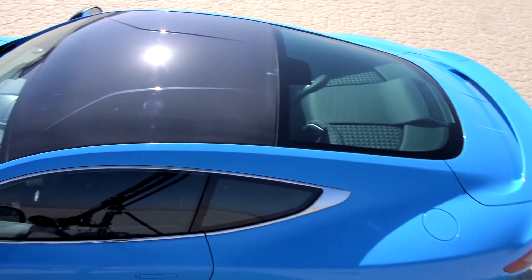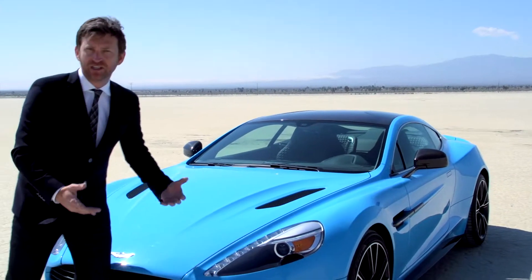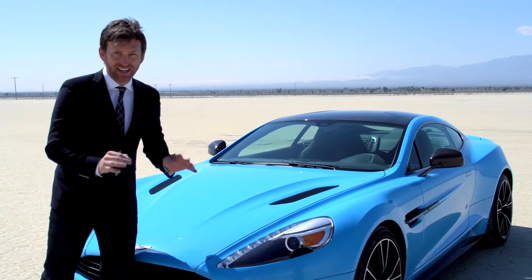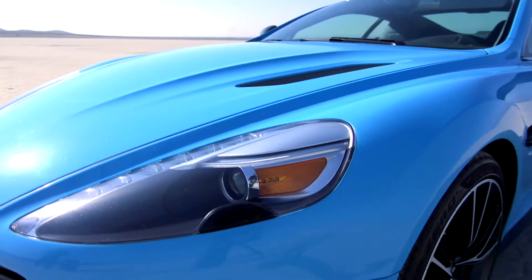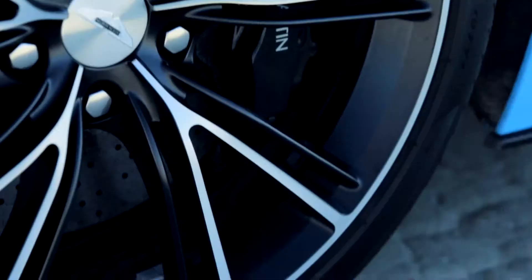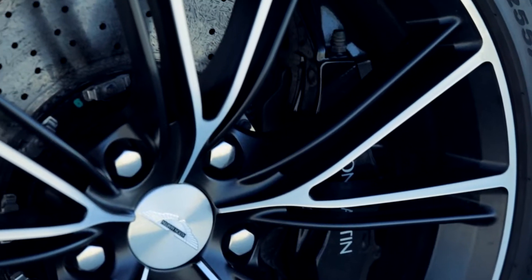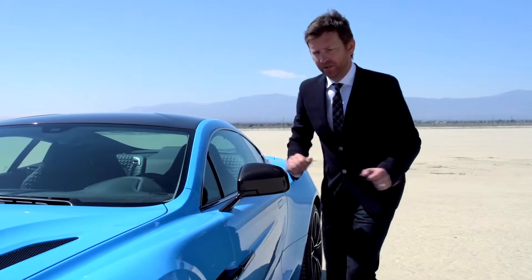Everything about her is aerodynamically optimized. The carbon fiber is as much for show as it is for weight savings, but it's really put to good effect. These bi-xenon headlamps look amazing at night, and then it wraps around past the elegant, simple, easy-to-clean 20-inch rims. The use of carbon fiber is not just decorative — it's very functional.